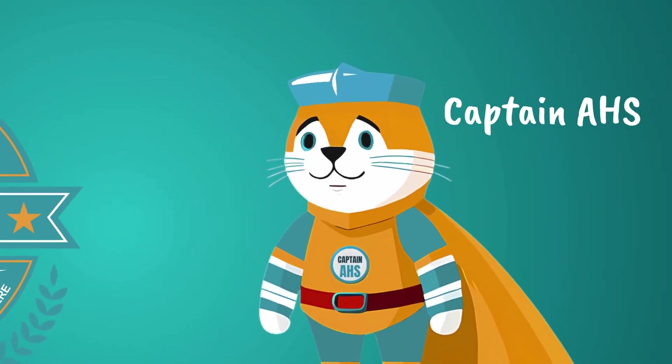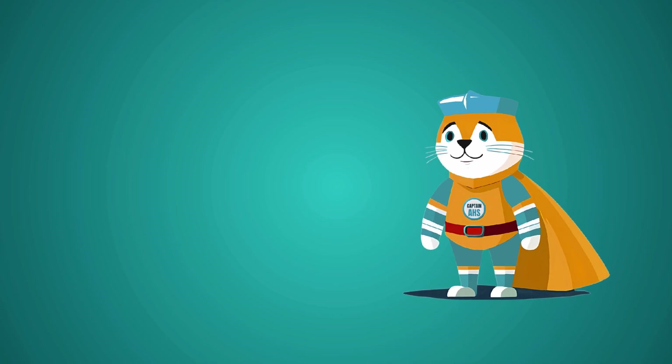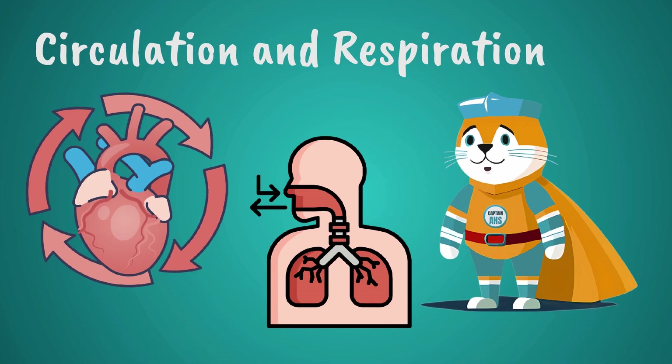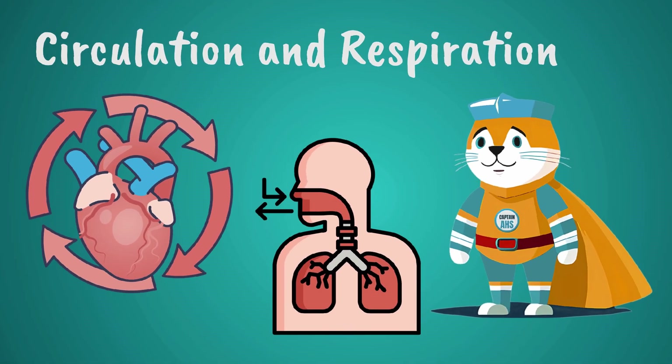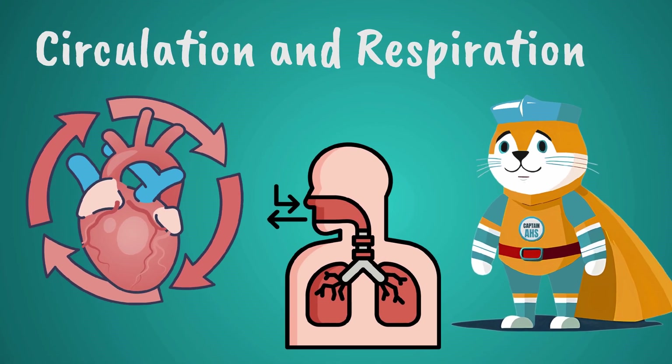Hello, kids. I'm Captain AHS. Our body is like a well-organized machine, and two important systems keep it running: circulation and respiration. Let's explore how they work together to keep us alive.